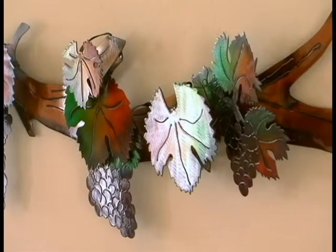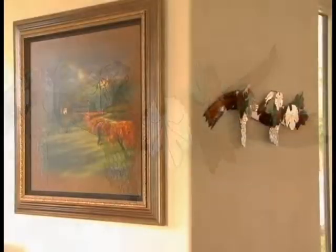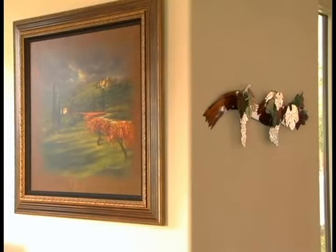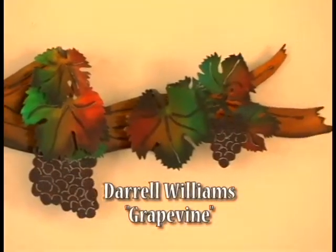I chose this piece of art — this metal art with the grapes and vines — to tie in with the Tuscan theme and bring this room together along with the foyer. It is a really great choice. It's art by Darrell Williams, done out of steel, and it is a beautiful, colorful piece.